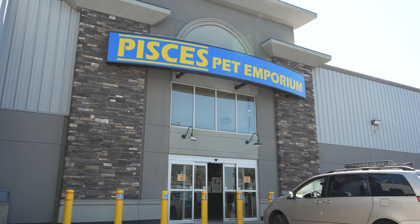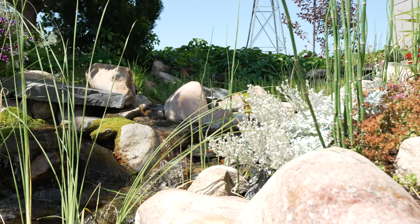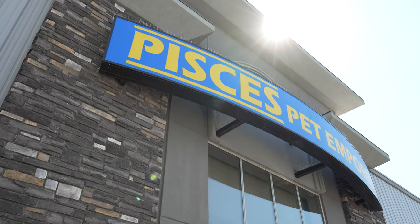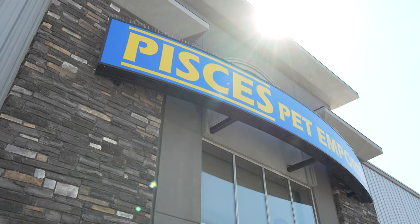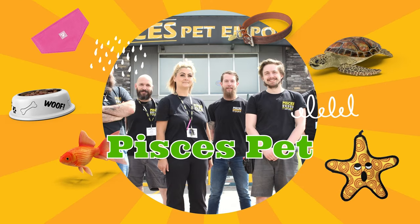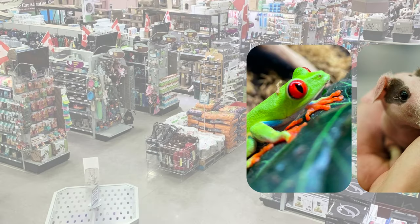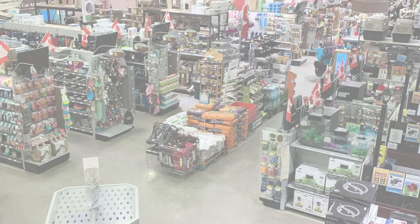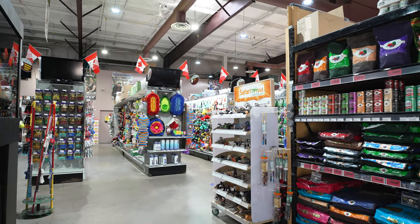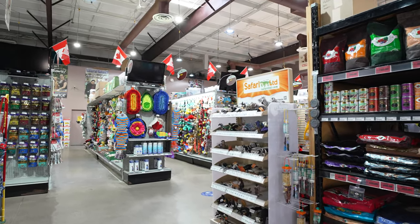Hello and welcome to Pisces Pet Emporium. We are a family-owned pet store that has been operating in Calgary, Alberta for over 45 years, since 1975. Today, we're going to take you on a tour of our 30,000 square foot building and showcase some of our most unique inhabitants.